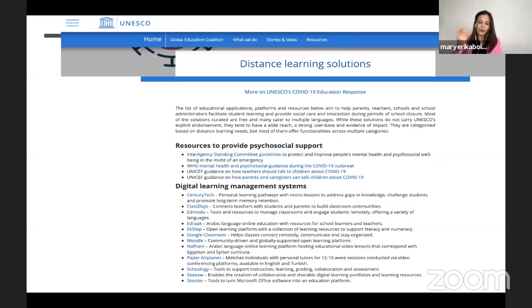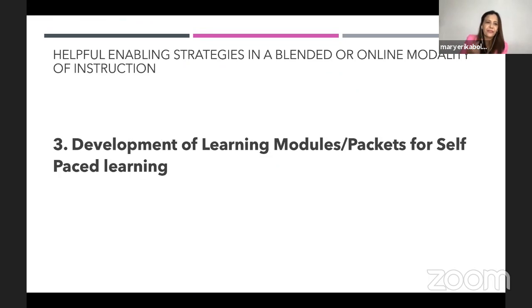The third strategy I'd like to share with you is the development of learning modules or packets for self-paced learning. First, I want to make it clear that there is no one-size-fits-all learning module, and no one-size-fits-all self-paced learning kit.